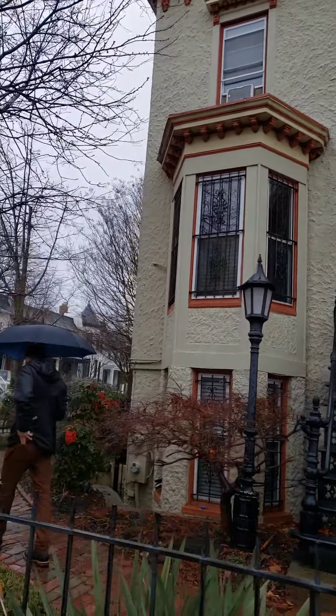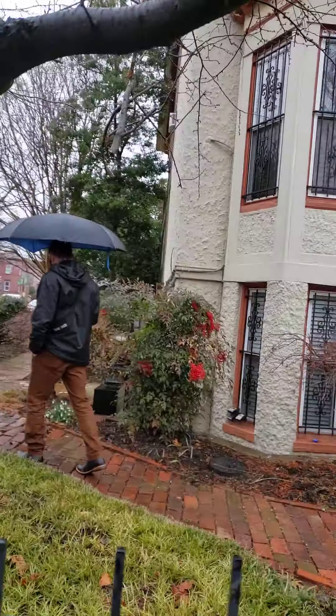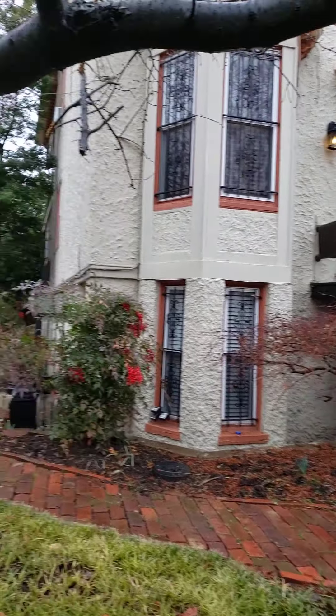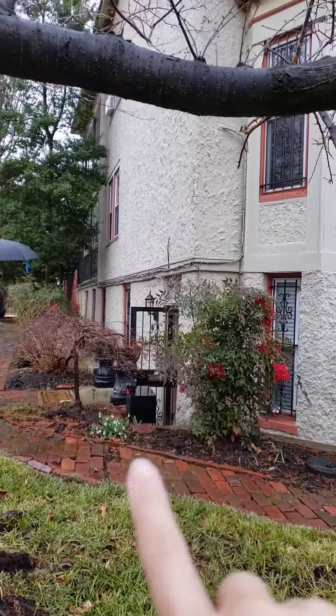100 Park, semi-detached. The basement has a C of O, and the entrance to that is on the side here.